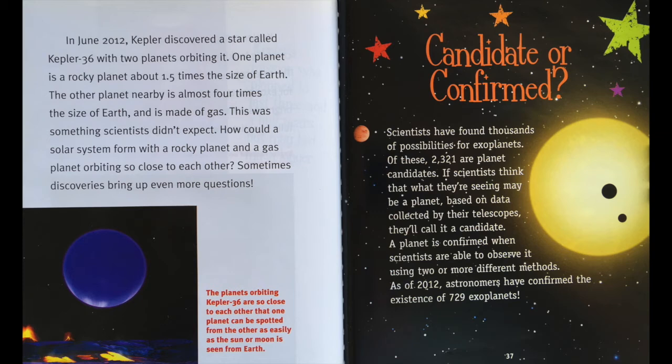Candidate or confirmed? Scientists have found thousands of possibilities for exoplanets. Of these, 2,321 are planet candidates. If scientists think that what they're seeing may be a planet based on data collected by their telescope, they'll call it a candidate. A planet is confirmed when scientists are able to observe it using two or more different methods. As of 2012, astronomers have confirmed the existence of 729 exoplanets.